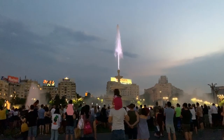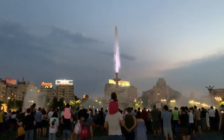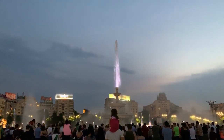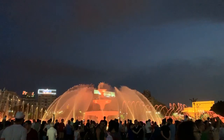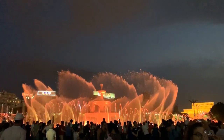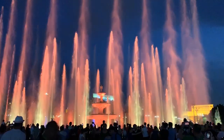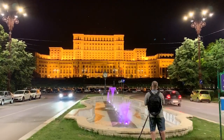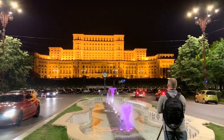If you're there on a weekend, you're going to want to head to Uniri Square to see the fountain show. The streets around the fountain are closed to traffic and open to pedestrians — you become part of the show as the fountains go off all around you. When the show is over, you walk down to enjoy a beautiful view of the Palace of Parliament all lit up at night.